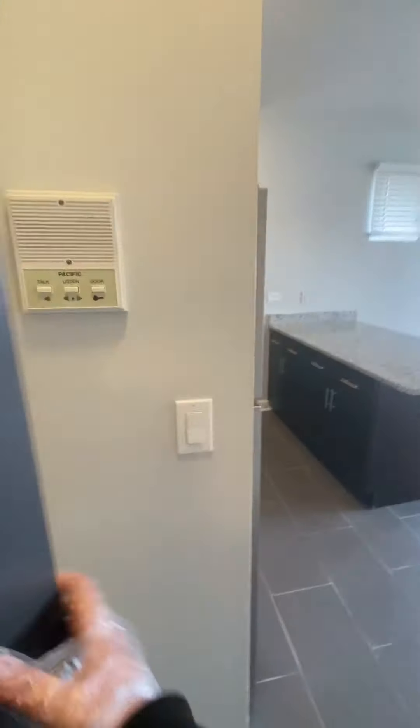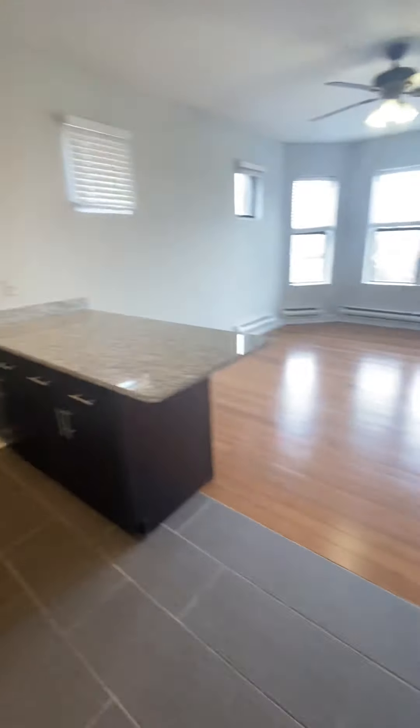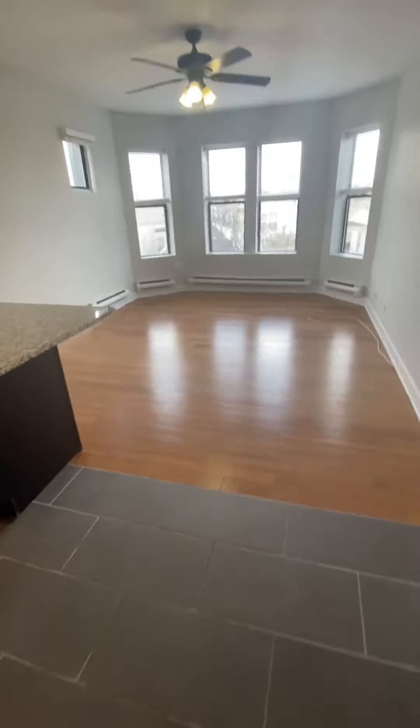This is a video tour of 3631 West Dickens, apartment number 3B. It's a three-bedroom, one-bath apartment, which is available now.